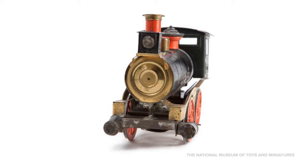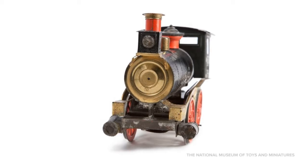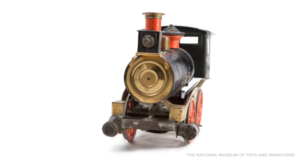The first railroad track in America opened in 1830 and was only 13 miles long. Since then, trains have captured the imaginations of children and adults alike.